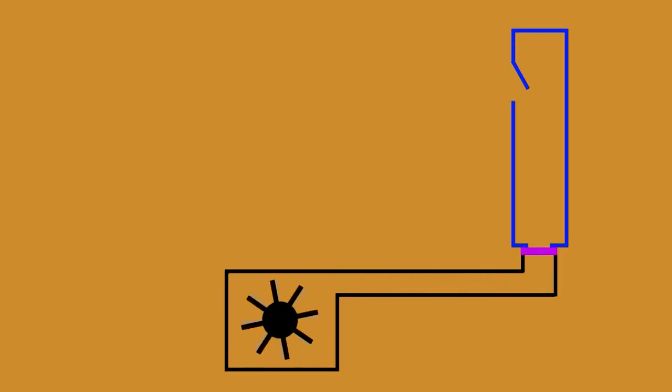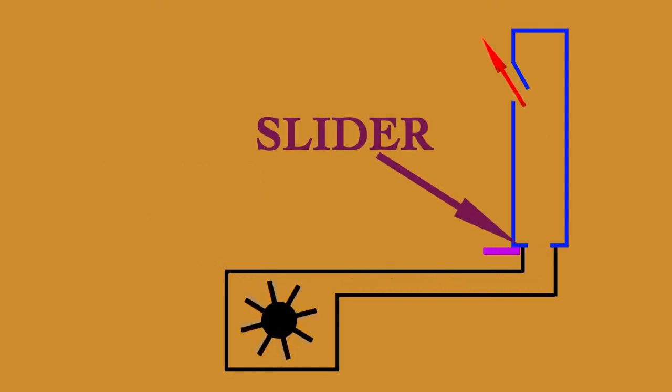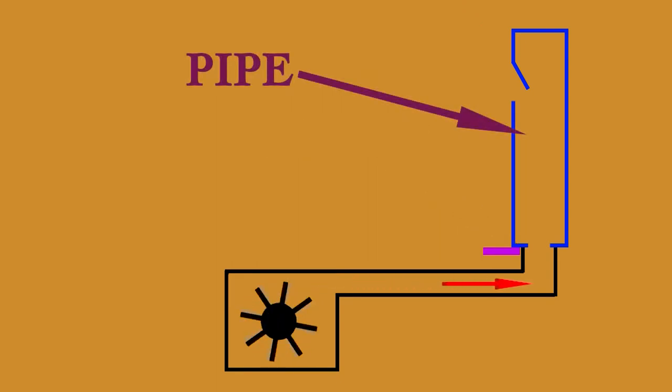The air is produced by a blower. When you press a note, it opens a slider and allows the air to go through the pipe, and that produces a sound.